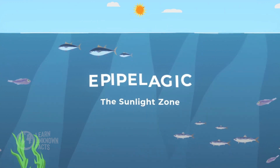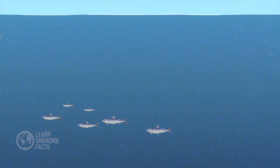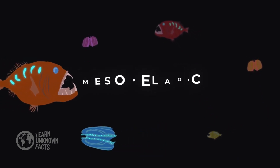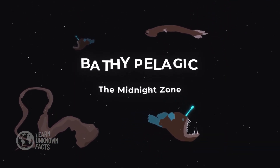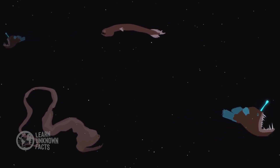This zone is home to dolphins, whales, and vast schools of fish. As we descend, we reach the mesopelagic zone, or the twilight zone, where light begins to fade and creatures like lanternfish and giant squid roam. Deeper still lies the bathypelagic zone, cloaked in complete darkness, inhabited by bizarre species like gulper eels and anglerfish.